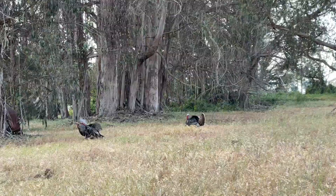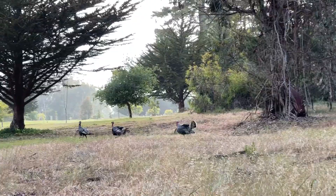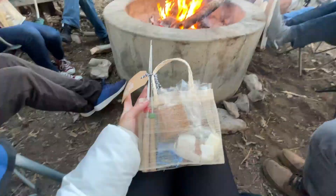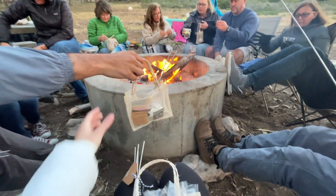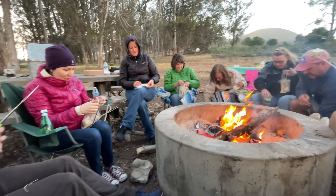Trying to see if I can get closer to these wild turkeys up here. So we just got these s'mores kits with fancy Puerto Rican marshmallows, and we are all enjoying a fancy s'more.